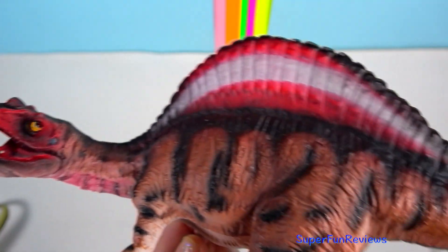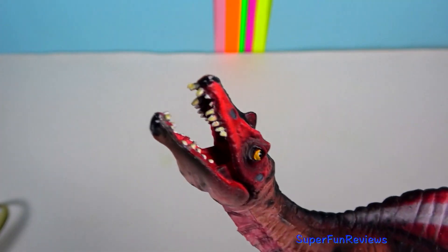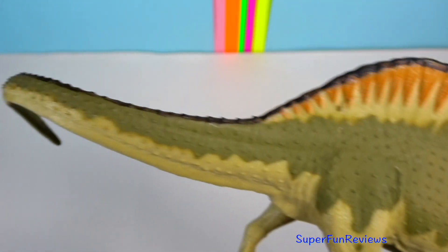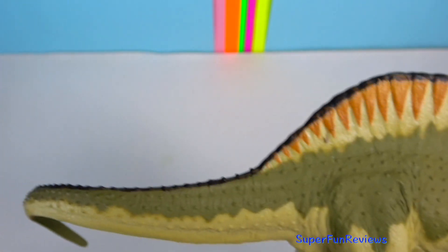Spinosaurus — such an amazing dinosaur. It lived in an area that's now called North Africa. Spinosaurus was among the largest of all known carnivorous dinosaurs. The skull of Spinosaurus was long and narrow, similar to that of a modern-day crocodilian. Its main diet would have been fish.